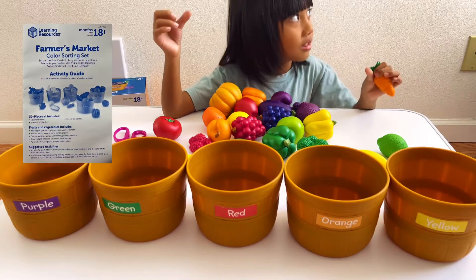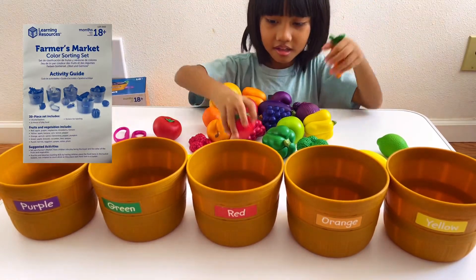Hi friends! Today Trey has mixed vegetables on the table and he needs to put them in the designated basket.